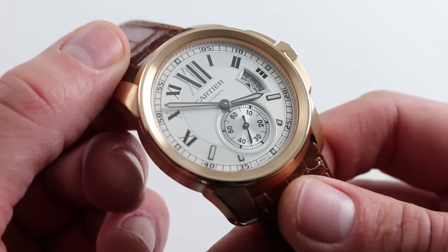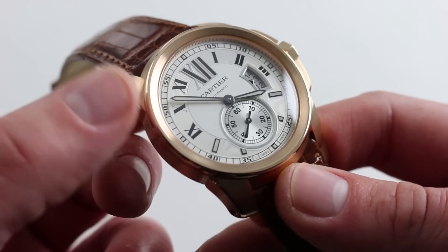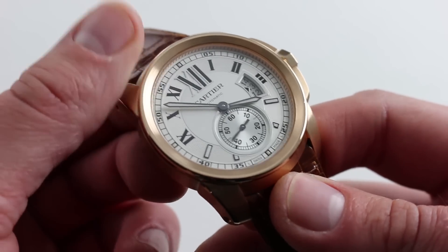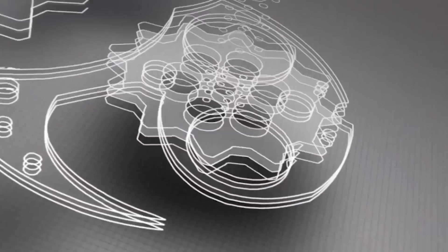While the watch does have the burly character of a sports watch, its 3 ATM or 30-meter water resistance means you'll want to put on your Calibre de Cartier diver rather than taking this one into the pool or ocean. You can see and purchase this Calibre de Cartier in red gold on our website.